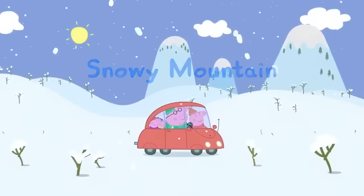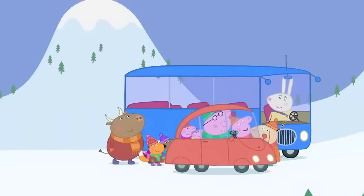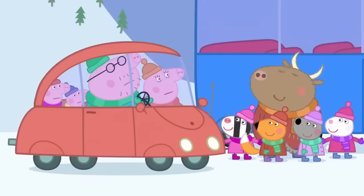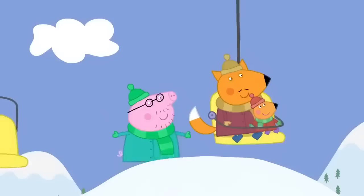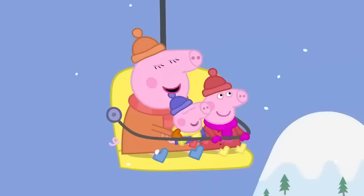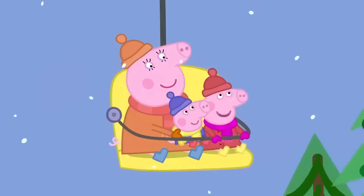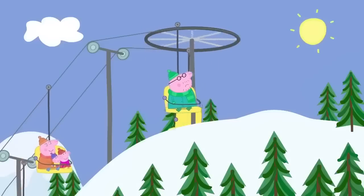Snowy Mountain! It is a lovely snowy day. Peppa and her friends have come to the mountains to go skiing. The car cannot drive up the mountain — the snow is too slippery. 'You have to take the ski lift.' The ski lift is carrying everyone to the top of Snowy Mountain. Daddy Pig does not like heights. 'This is really fun!' 'In the air, in a chair, snow is falling everywhere. Flying high in a chair!' The ski lift has reached the top.